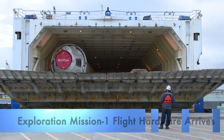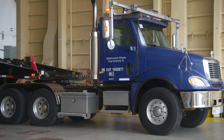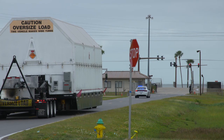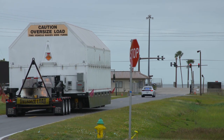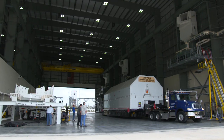The maiden voyage of NASA's new Space Launch System rocket came one step closer with the March 8th arrival of the mission's first integrated piece of flight hardware. The Interim Cryogenic Propulsion Stage, or ICPS, traveled aboard the United Launch Alliance Mariner ship from the company's facility in Decatur, Alabama,